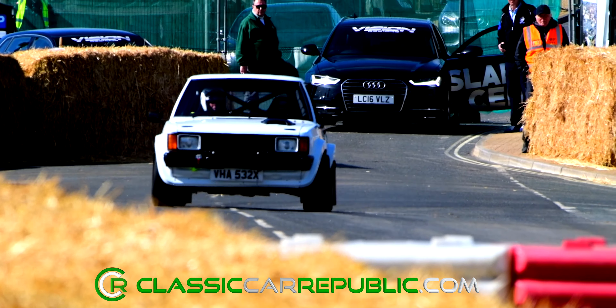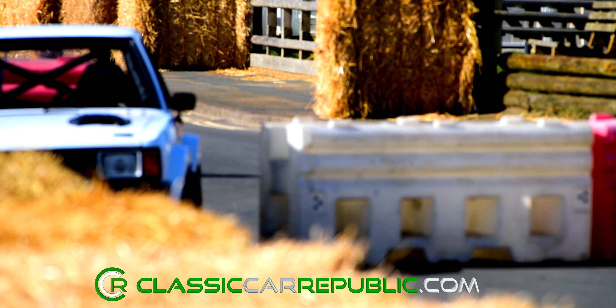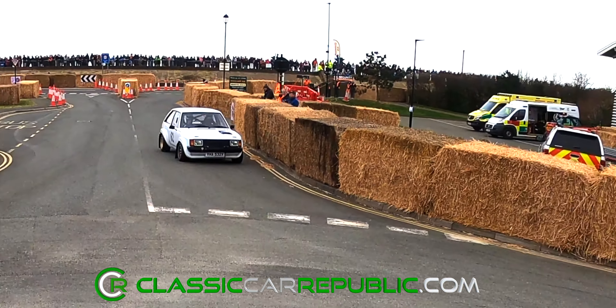Getting a lot of attention for all the right reasons was Simon Verstappen's 1981 Talbot Sunbeam 2L. This superbly prepared race car was an audible and visual delight, going on to take Simon a hard-earned second place in class.